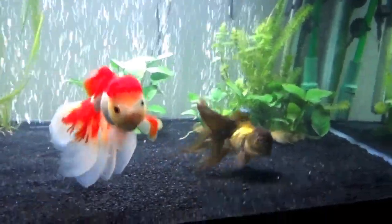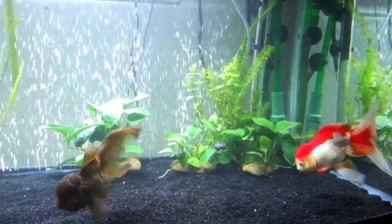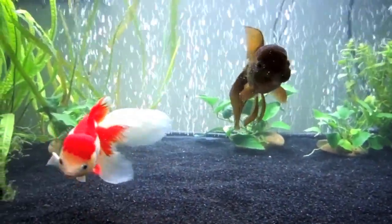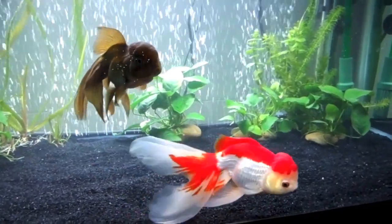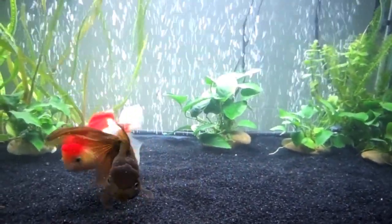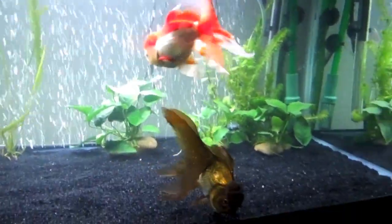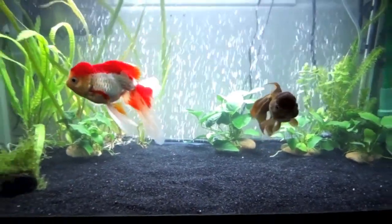I want to try to tackle the subject of tank size today. This is a pretty controversial topic, so I was kind of dreading doing this video, but I think it's really important and it needs to be addressed. I just did an 80% water change, so the water in my tank is a little bit cloudy right now because of the buffer I use. It usually clears up in about a half hour to an hour.